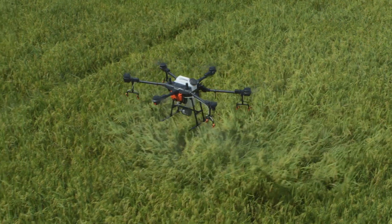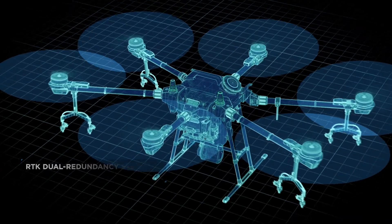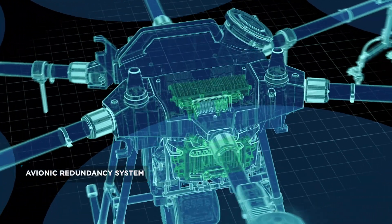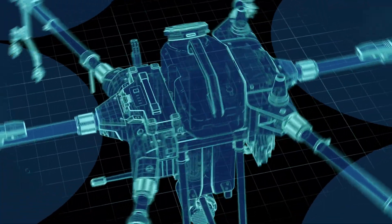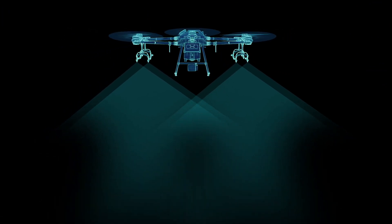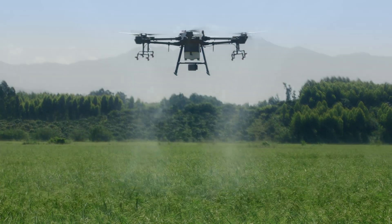The Agras T16 was designed from the ground up. It features six rotors, an RTK dual redundancy system, and an avionic redundancy system. It has a payload of up to 16 liters. A spray rate of up to 4.8 liters per minute, and eight sprinklers work perfectly with the downward airflow, resulting in an impressive spraying effect.